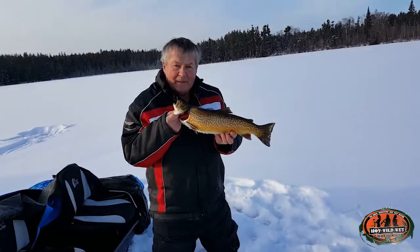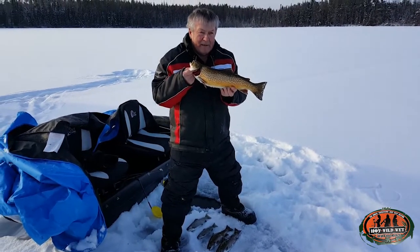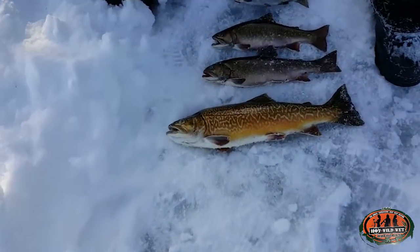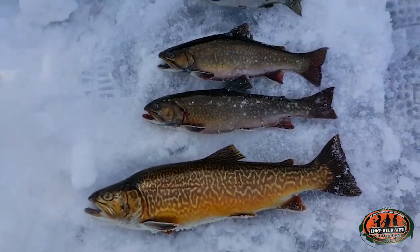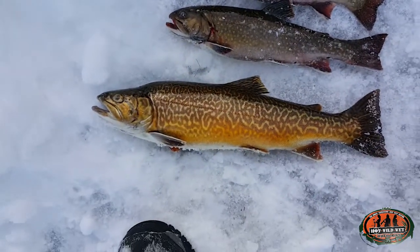Nice catch — everything in the lake: a tiger, two rainbows, and two brookies. That's cool, that's a nice fish. I like the looks of it — pretty cool. Okay, two brook trout, two rainbows, and a nice tiger — it's 11:30.